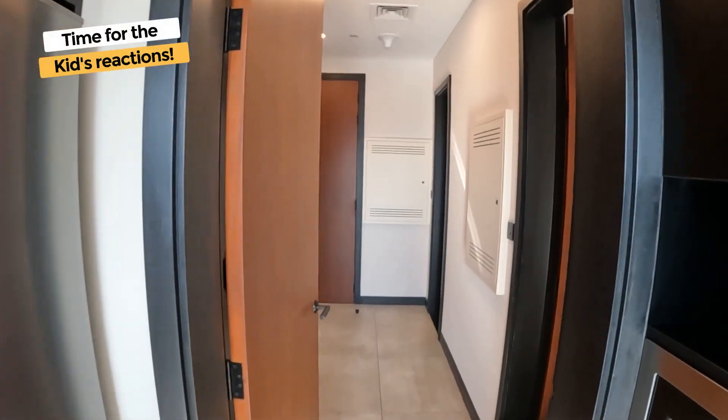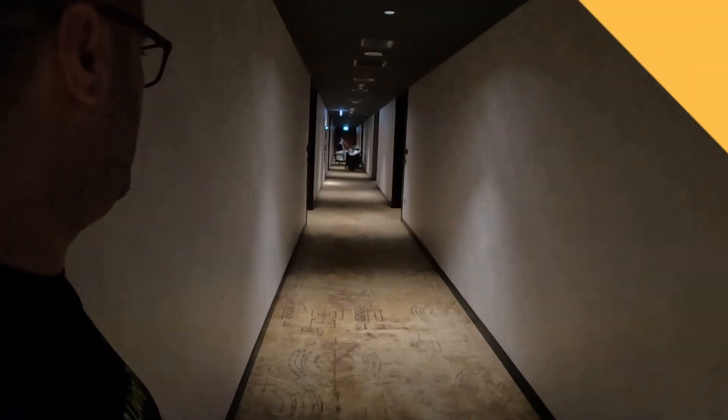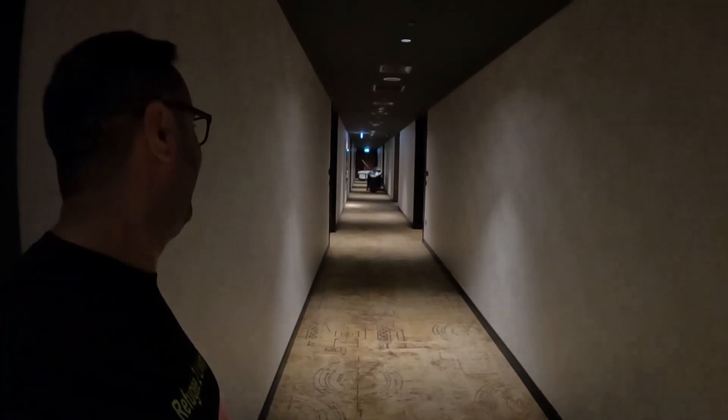All right, let me go get the kids and show you the kids' version. Coo-coo!